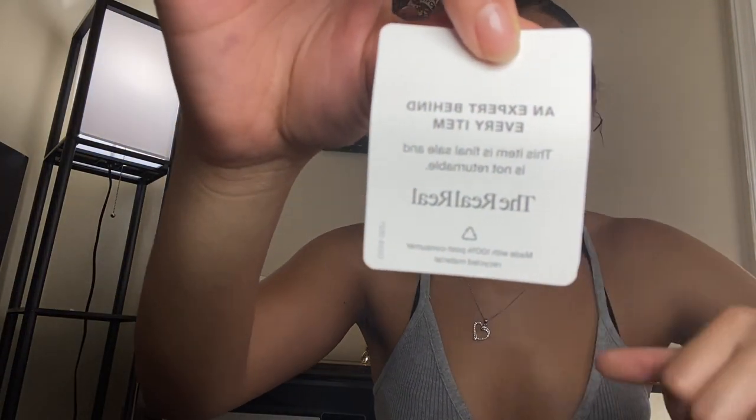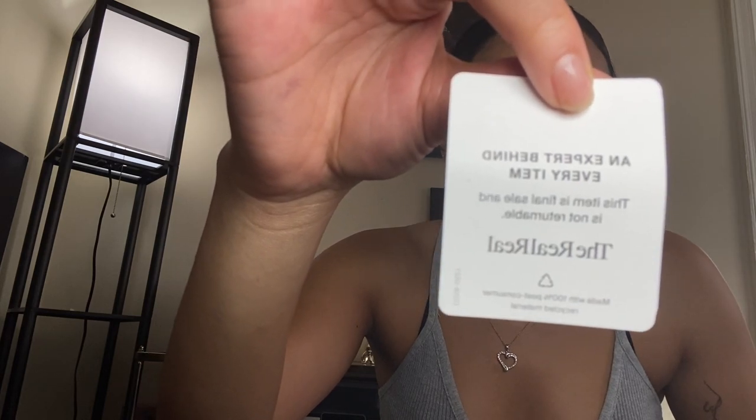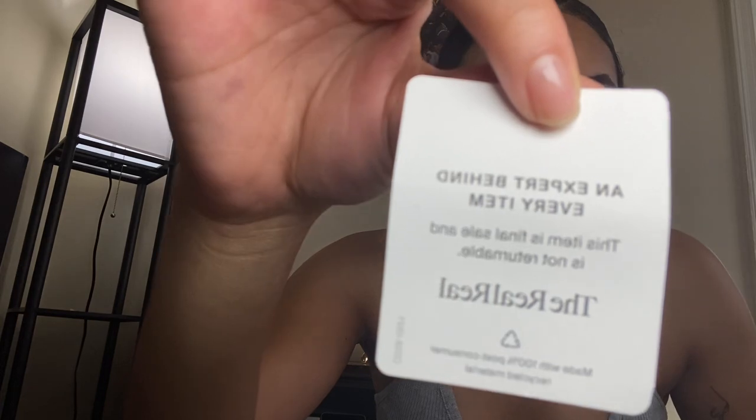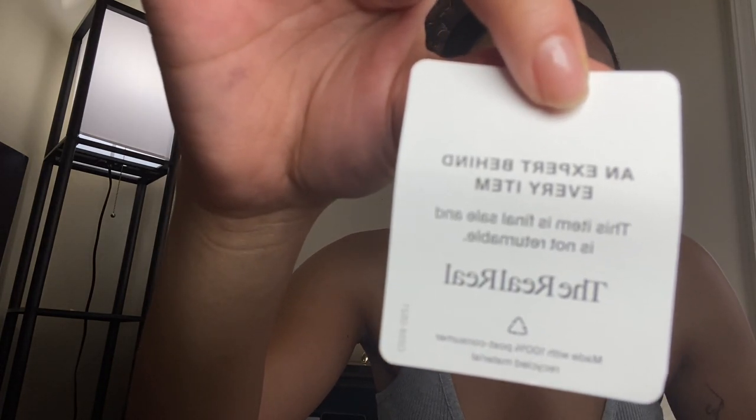There's a tag inside that says 'An expert behind every item. This item is final sale and is not returnable,' with the logo.